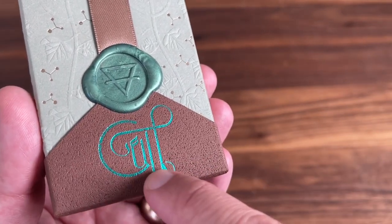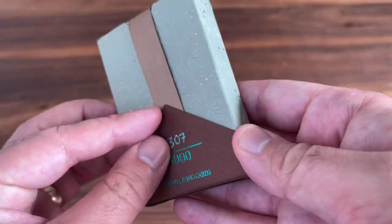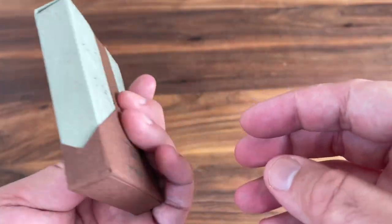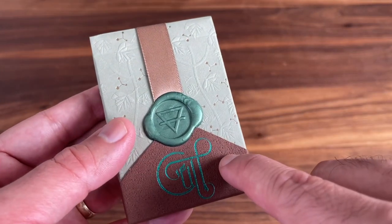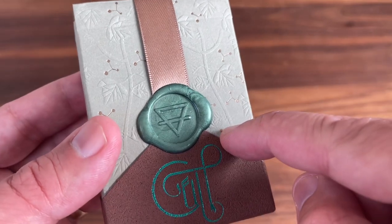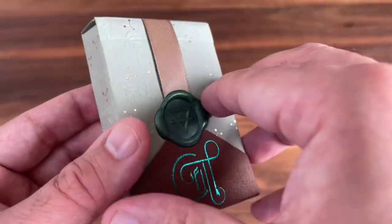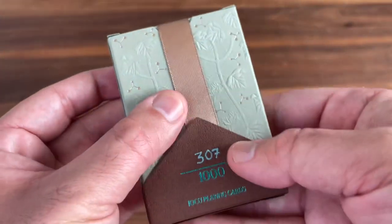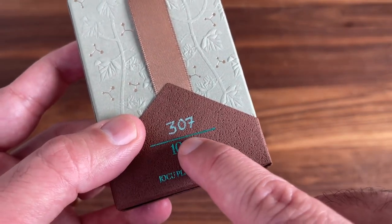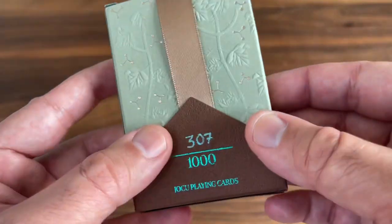In aqua colored foil, 'Cult' is written in this really stylized font, and it wraps all the way around the tuck case. That bottom sleeve is held in place with a bright green wax seal stamped with the alchemical symbol for earth, and then the bronze colored ribbon wraps around the top and holds things in place. On the back, printed on the brown sleeve, you get the numbering — they're hand numbered 307 out of a thousand. Nothing printed on the bottom, just gives it a nice clean look overall.